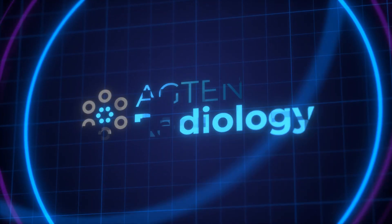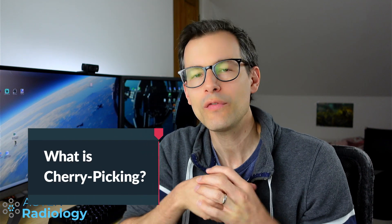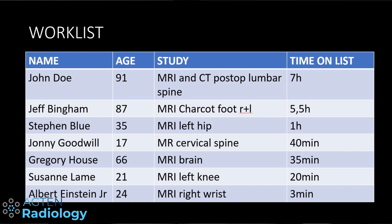In today's video I will show you why you should stop cherry-picking MSK studies from your working list. So what is cherry-picking? If you are working in a system which has a common reading list or worklist, or you share your reading list with somebody else, you will probably have noticed that sometimes the top study — the oldest study about to be reported — is commonly a very old spine MRI, or even an MRI and CT combined in a 90-year-old, or something rare and unusual like an MRI of a Charcot foot.